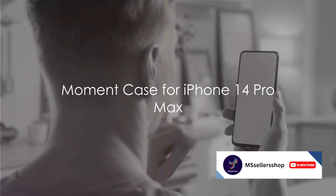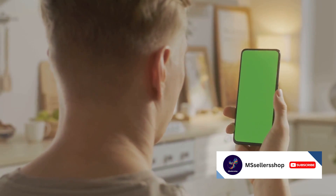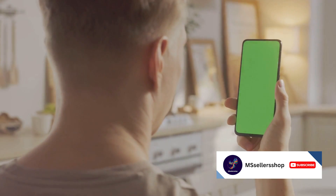Finally at number 1, we have the Moment Case for iPhone 14 Pro Max. Ideal for photographers and videographers, this case includes a built-in lens mount for attaching Moment lenses.